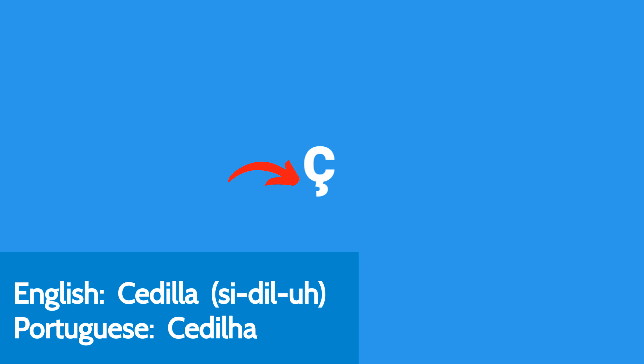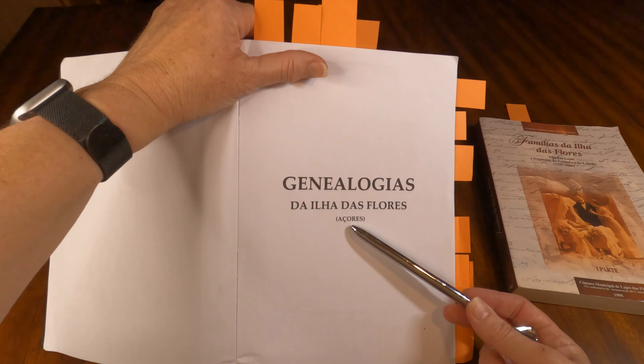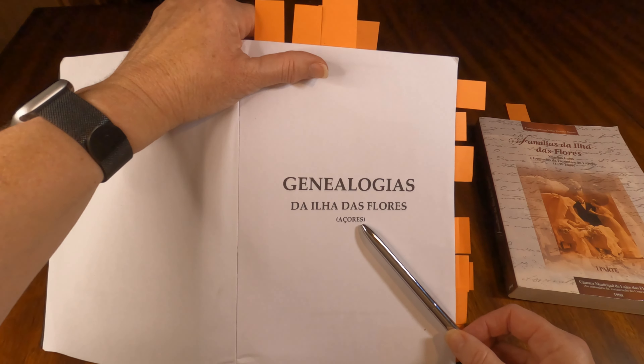This mark at the bottom is called, in English, a Cedilla. That's what that mark is. And that, with the C, it makes a different sound. So they pronounce this actually 'Açores.'